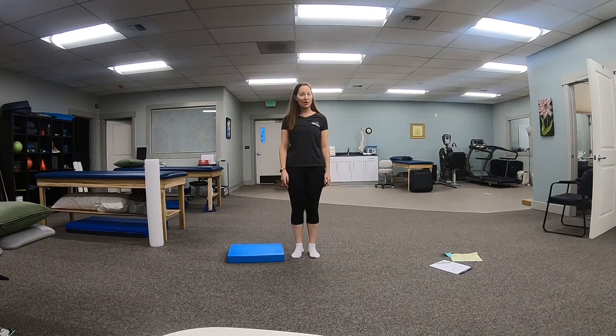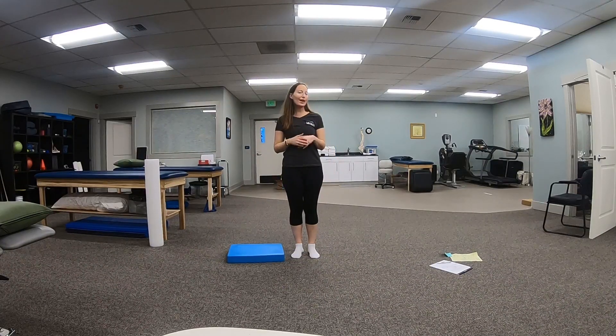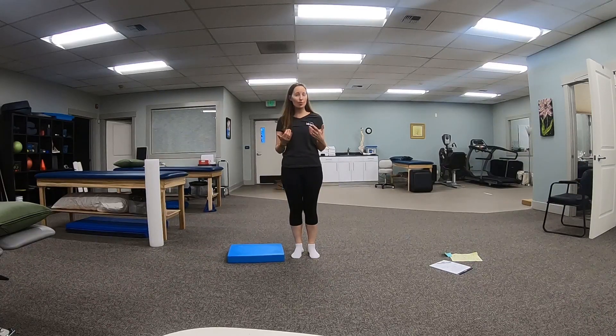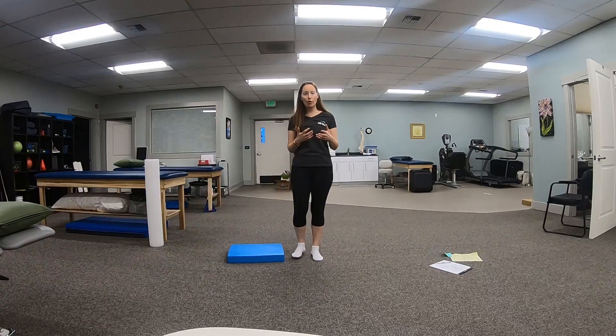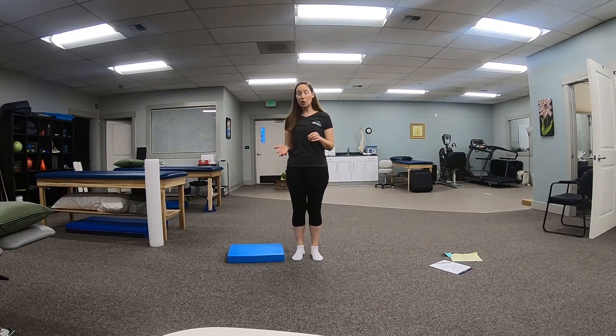Hi everyone, Dr. Reed Hickman here, physical therapist. I want to give you a really quick explanation of balance and how that works in the body, and then I'm going to talk about why it is that in physical therapy, we take people and have them do balance with different surfaces.